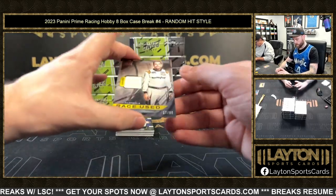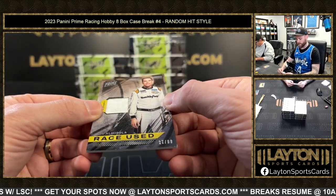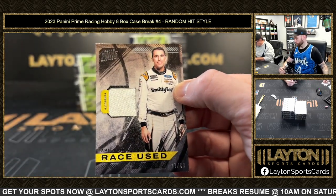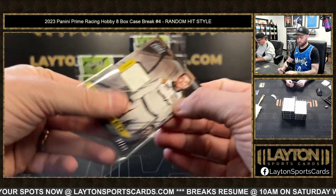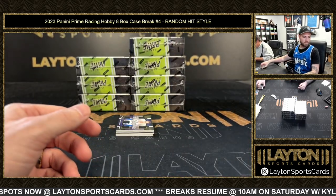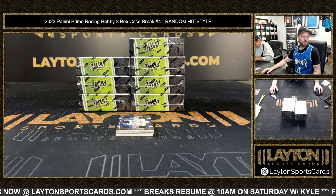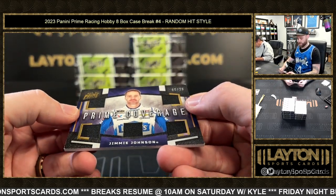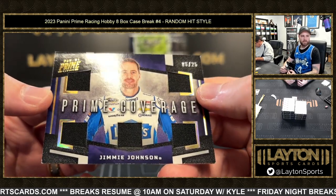Next, 27 of 99 Eric Almirola relic. After that, six of 25 Jimmy Johnson five-way relic.